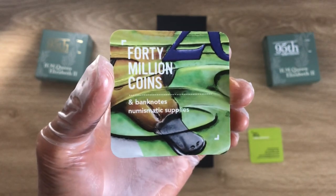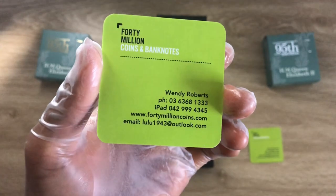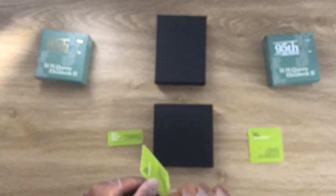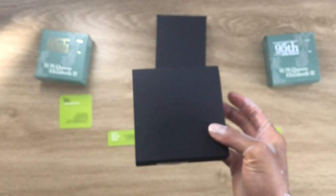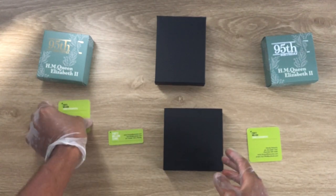40 Million Coins and Banknotes — numismatic supplies at www.40millioncoins.com — they are a family-owned business located in Tasmania, Australia, and they are sponsoring another one of our coin showcasing videos.